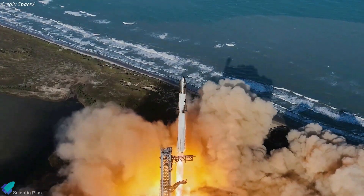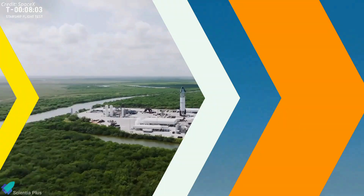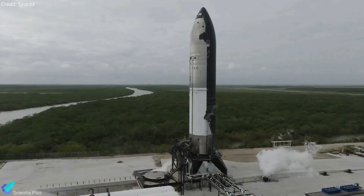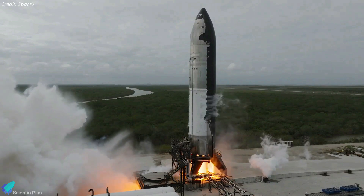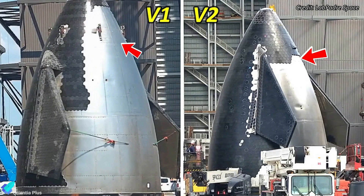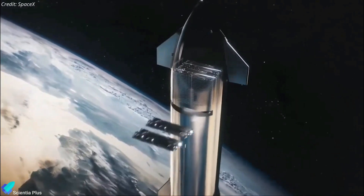In summary, Starship Flight 7 is a milestone mission packed with groundbreaking experiments aimed at testing and enhancing the vehicle's capabilities. Ship 33 marks the debut of the Block 2 Starship, introducing several structural and functional modifications. Among the most significant upgrades are redesigned forward flaps, now repositioned to provide superior aerodynamic control and stability during re-entry, allowing for a more precise and controlled descent. Additional heat tiles provide enhanced thermal protection, and the relocated payload bay door is optimized to allow more versatile cargo configurations and smoother deployment of Starlink satellites into orbit.